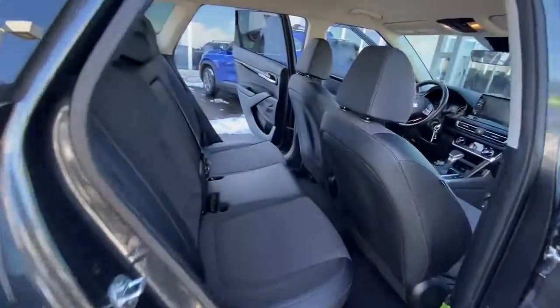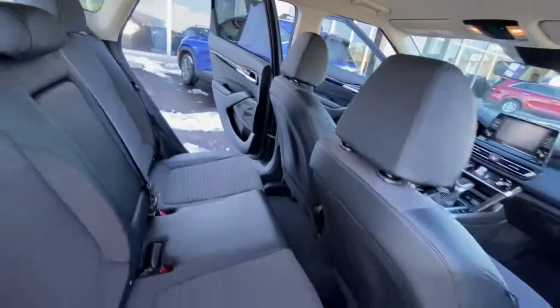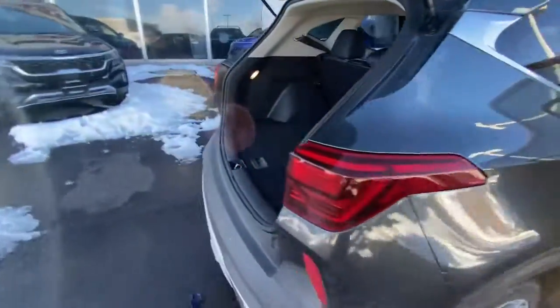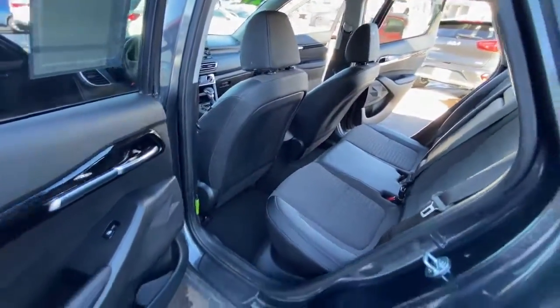All-wheel drive, keyless entry, heated mirrors, lane-keeping assist, fog lamps, backup camera, heated front seat, steering wheel audio controls, aluminum wheels, and blind spot monitor.